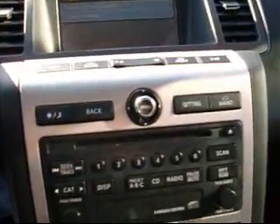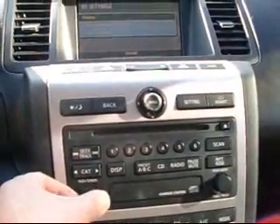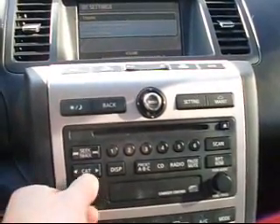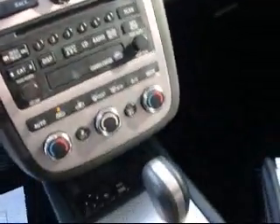It's an AM FM CD and everything sounds good. It's an automatic with a CVT transmission.